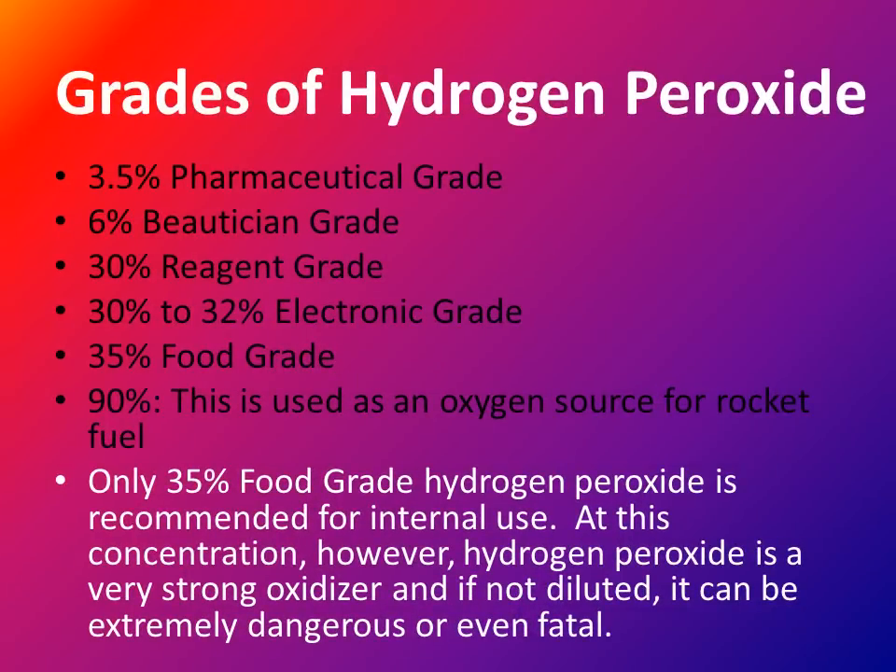The grades of hydrogen peroxide are many, and the one you want to really take note of is the 35% food grade. If you're considering using it on food, it needs to be diluted as it's a very strong oxidizer and if you digest it, it can be extremely dangerous or even fatal. With that said, let's go through the 27 amazing uses for hydrogen peroxide.